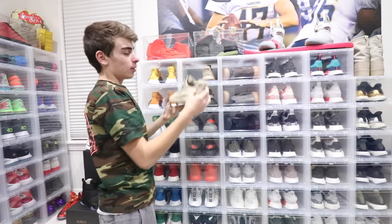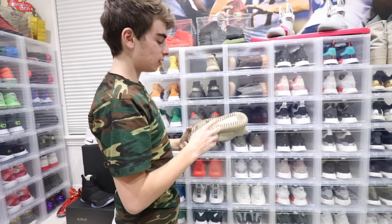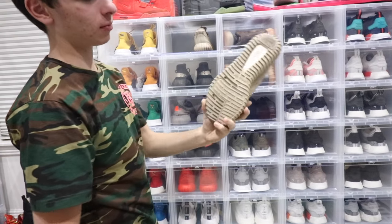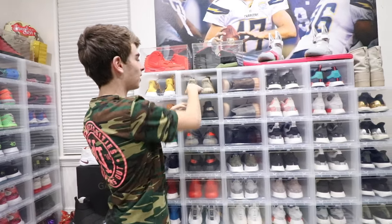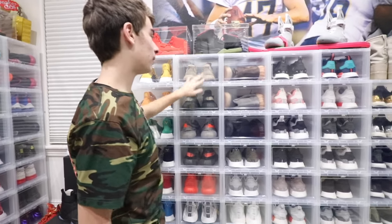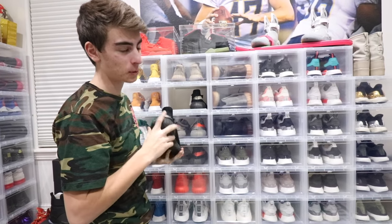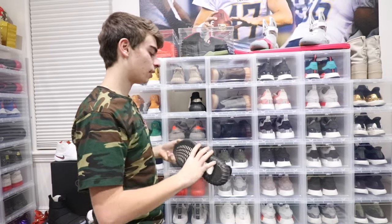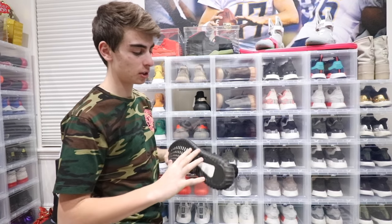I'm also giving away that blue pair. This is the only pair of v1 350s I have — the Oxford Tan. I've done some good wear in these. I've had all the other colors at some point but I'm not really feeling the Pirates. Oxford Tan is definitely probably my favorite other than the Turtle Doves, which I need to get back, but the price is so high now it's insane. As for the v2s, I'm definitely feeling them.